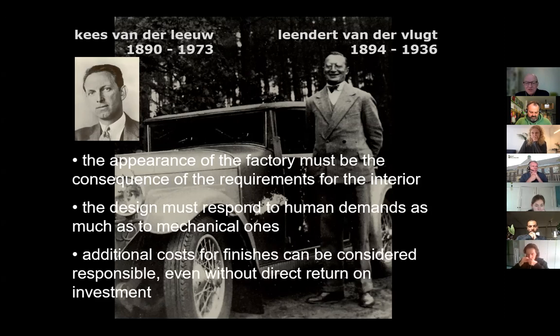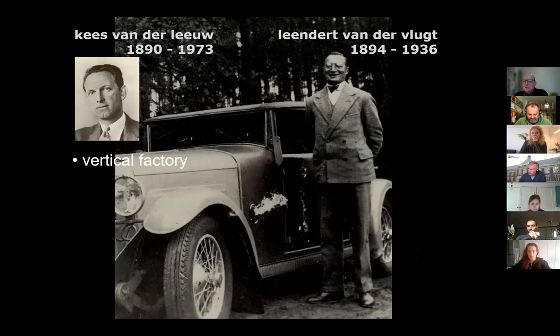He even considered additional costs for finishes to be responsible, even without a direct return on investment — ready to put money into extra quality without a direct financial return. That was quite forward-looking. If we look back at what it became, it is a vertical factory, where products are brought to the top floor and then go through the process of refinement by gravity, going down step by step. It was also a daylight factory, meaning operations had to be performed in daylight. Working conditions were very important because they understood that good conditions meant people would produce more — hand in hand with profit and economy.